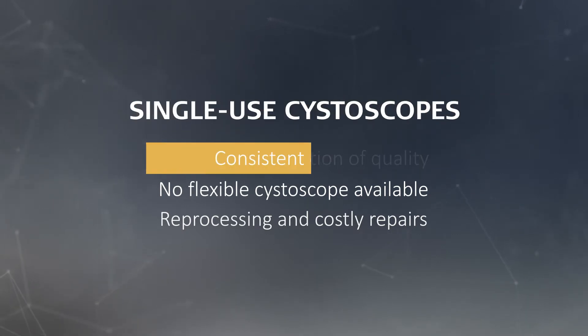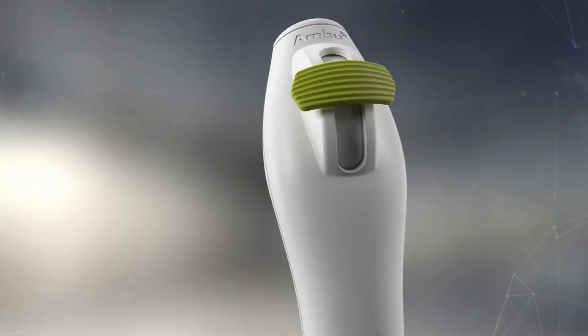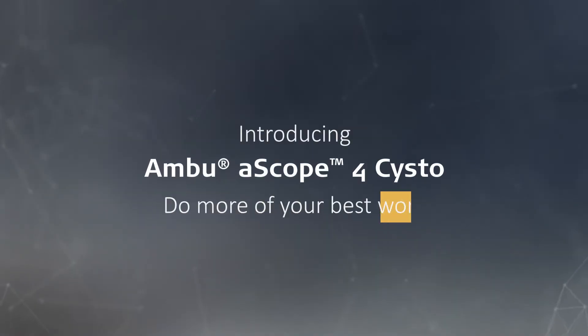But what if there were a way to get consistent quality, smoother workflow, and to free up resources you normally use for reprocessing? Ambu A-Scope 4 Systo is a single-use flexible cystoscope that helps you do more of your best work.